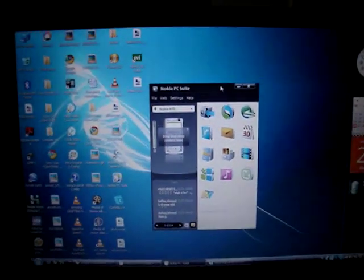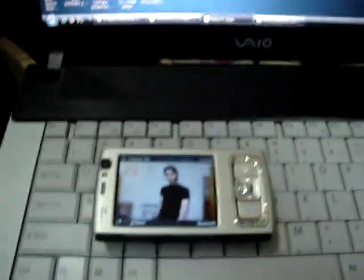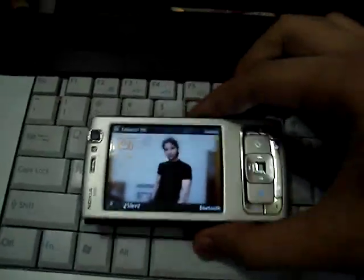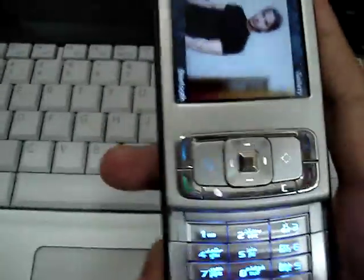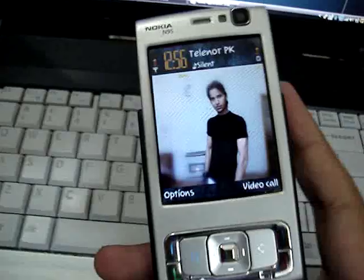Hello everyone. Today my video is about how to hack the Nokia N95 with the latest firmware available at Nokia Software Updater, which is 35.0.002.